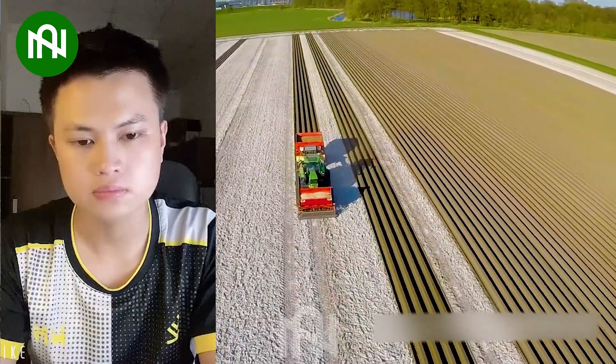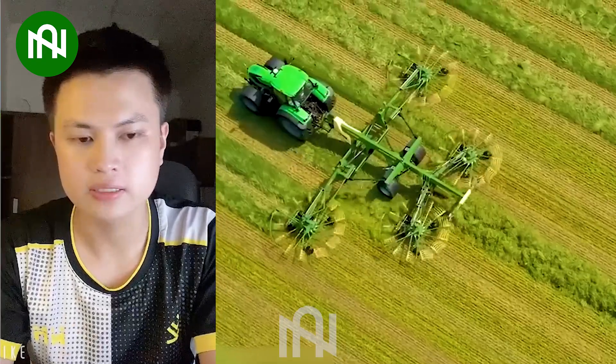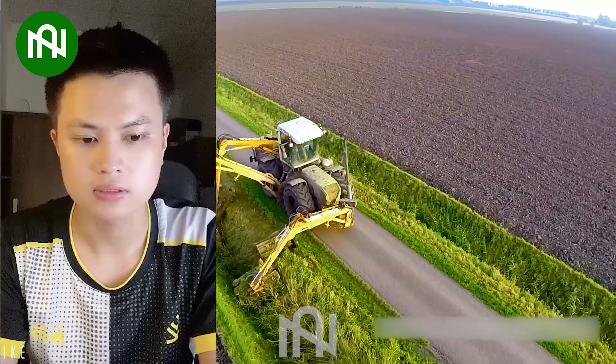And that's it for today's look at agriculture machines. If you were as fascinated as we were, drop a comment, hit that like button, and subscribe for your regular dose of farm tech wonders. Thanks for joining us!